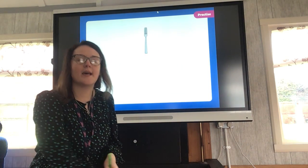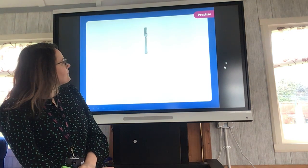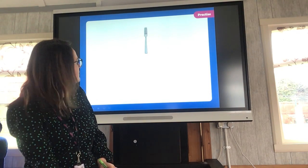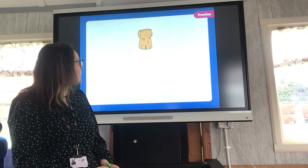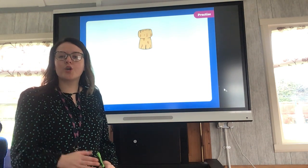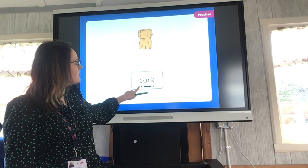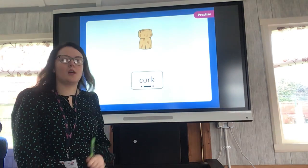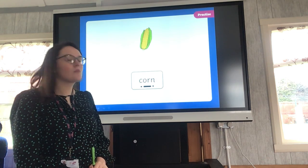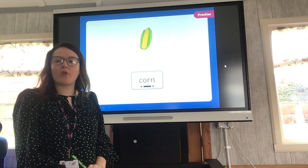Shall we have a look at some words with our sound of the day? This sound usually sits in the middle of words. What is this? We use it to eat with — it's a fork. F-OR-K, fork. This next one is a little bit tricky — you sometimes get these in the top of wine bottles or champagne bottles. It's called a cork. C-OR-K, cork. You might know this one — K-OR-N: corn. Some people call it sweet corn or corn on the cob.